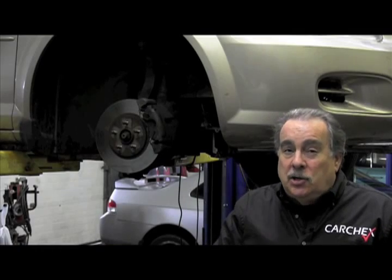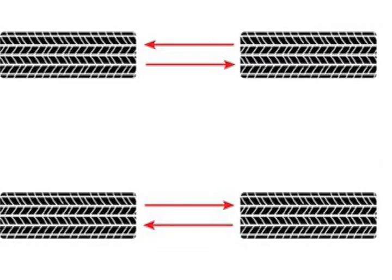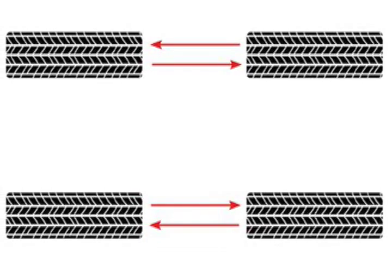On directional tires, typically all you can do is move from front to rear on the same side of the car. But by doing proper modified X rotations, you can double or triple the life expectancy of your tires.